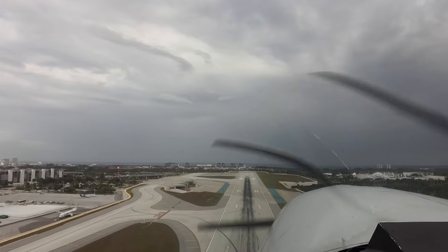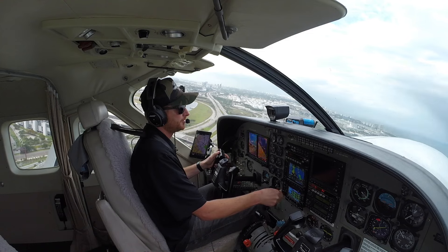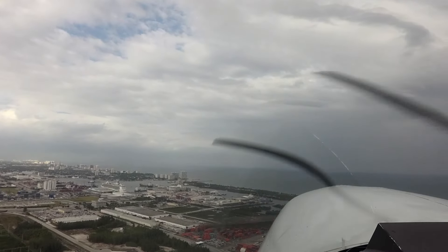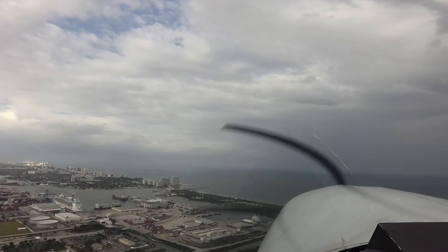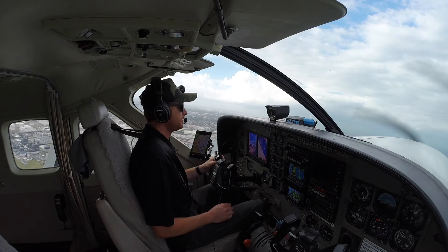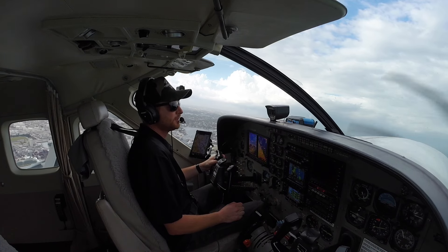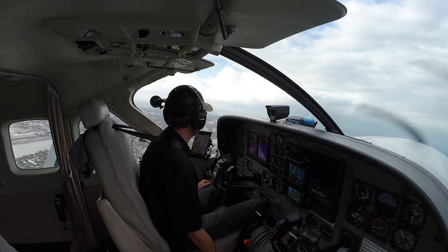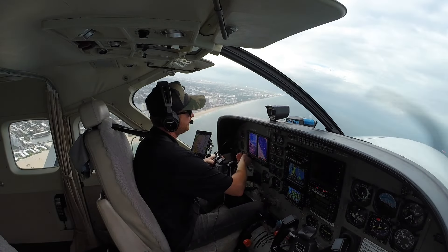We've got some storms out there today — one north of Executive airport, but should be no factor. We'll start our left turn here to zero six zero and put in the ATIS for Executive. On heading zero six zero, coming up on one thousand to go for our assigned altitude. Switching to Miami departure. Miami, good afternoon, November 208 Juliet Hotel with you, one thousand for two thousand. Maintain three thousand, vectors for runway Niner, Fort Lauderdale Executive, ATIS Lima. We're getting Lima and going up to three thousand. We'll put the autopilot on and VS it — eight hundred feet per minute up to three thousand feet. Turn left heading 360, contact approach 119.7.